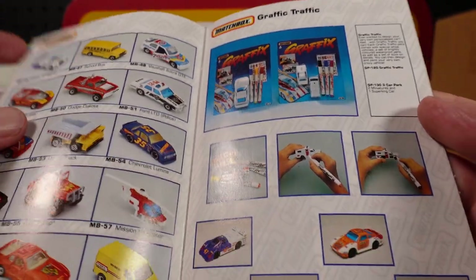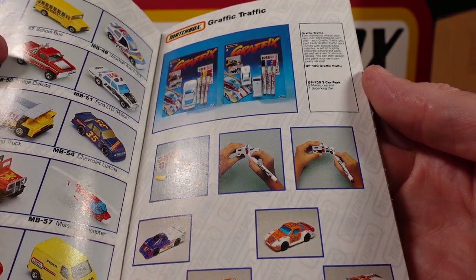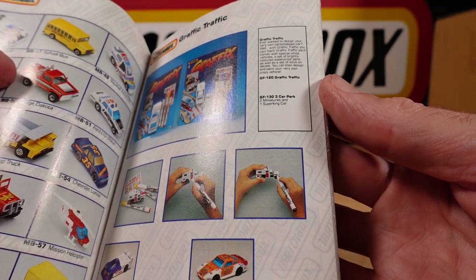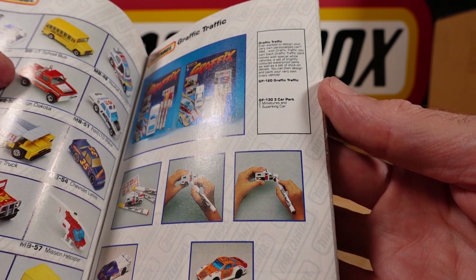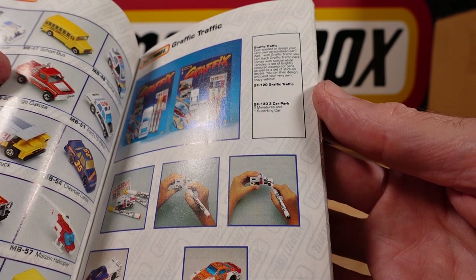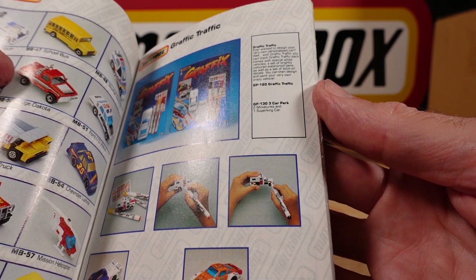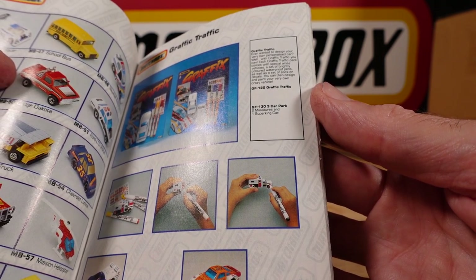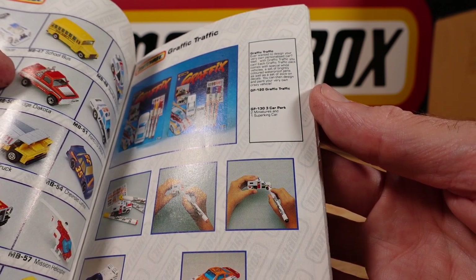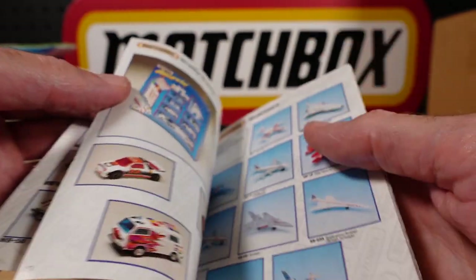Maybe there are stickers — graphics. Maybe that's a glue pen and I'm misreading that. 'Ever wanted to design your very own personalised car? With Graphic Traffic, you can.' Each Graphic Traffic pack comes with special white vehicles, a set of brightly coloured waterproof pens — you do scribble all over them — as well as a set of stick-on decals. You can then design and paint your very own crazy vehicle.